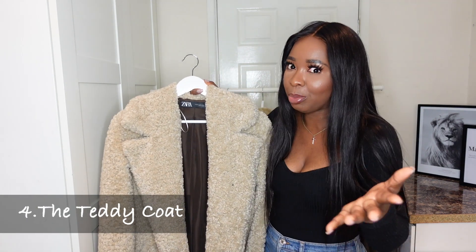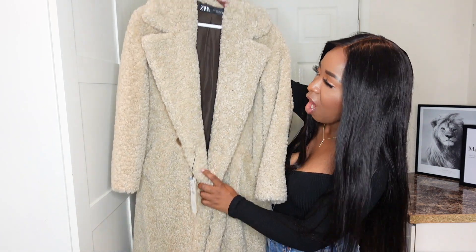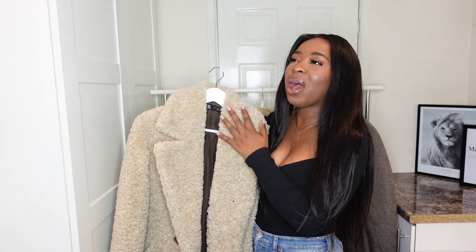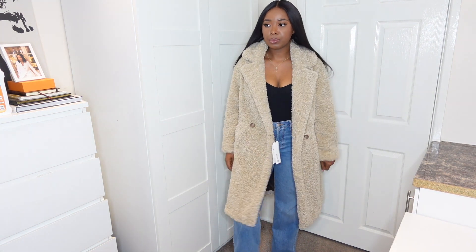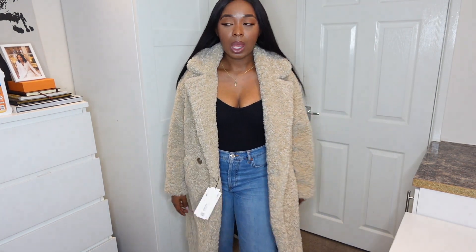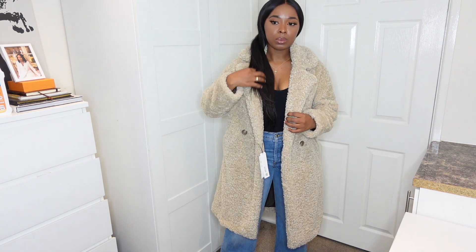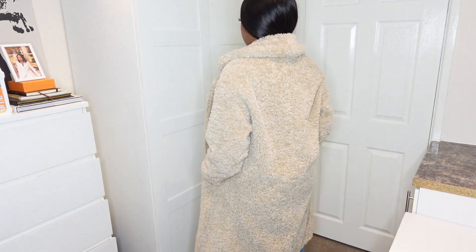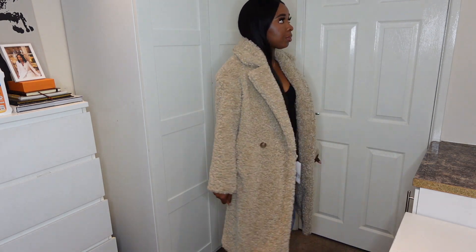Next on the list we have another beautiful coat — I got this one from Zara. It's a mid-length coat, absolutely beautiful, a bit on the pricey side at £79.99, but because of the quality it is worth it. If you didn't know, teddy coats are made of a material called shearling and they are very cute, snuggly, but very stylish at the same time. The main reason I like the teddy coat is that it can be worn to work, for lunch, on a casual day, or when you're running errands.